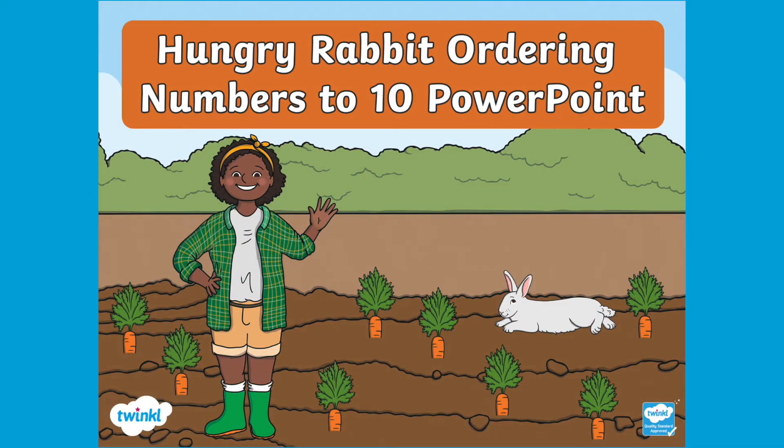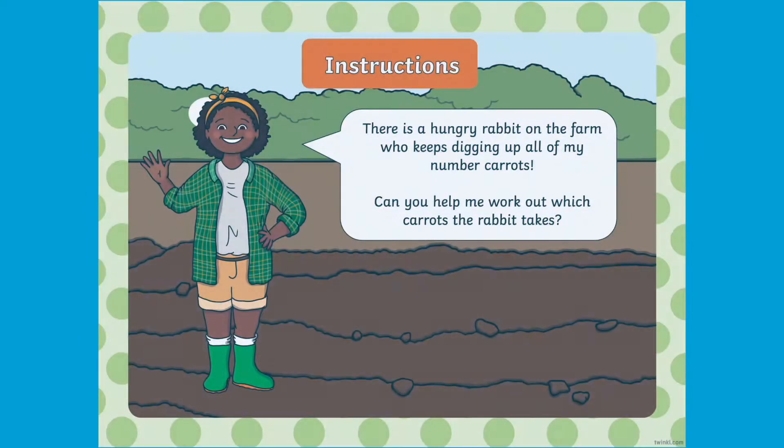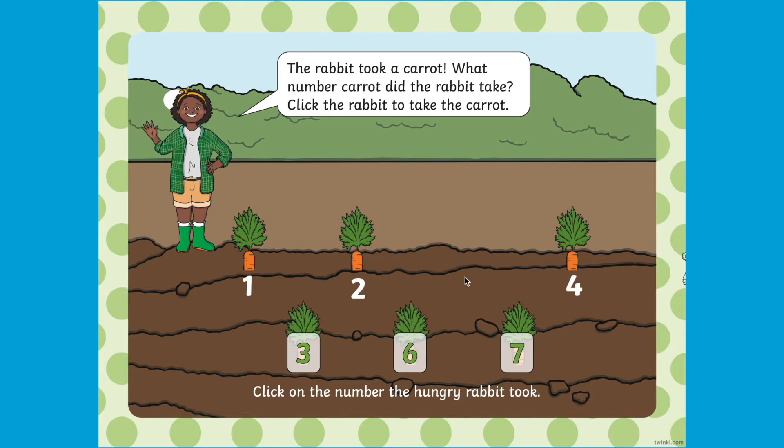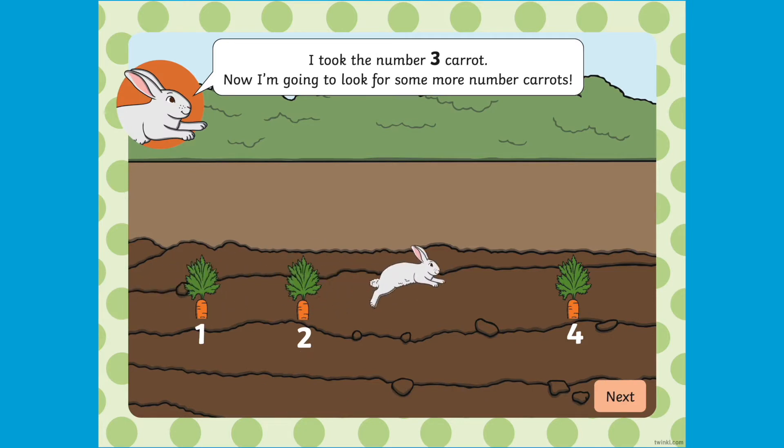This lovely Hungry Rabbit Ordering Numbers to 10 PowerPoint is a great way to engage young children in ordering numbers to 10. The PowerPoint begins by hooking children into the story of a hungry rabbit on the farm who keeps digging up all the farmer's carrots.